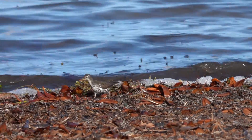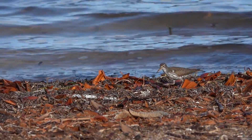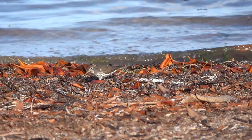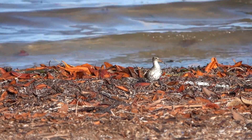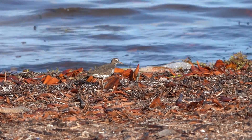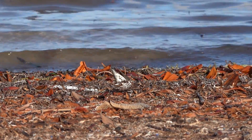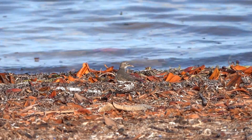Spotted Sandpipers are continuously active foragers. You can observe them probing their beaks into the sand and mud like typical sandpipers do. Something else fun that they like to do is lunge at moving prey — like they want to show them who's boss. They will also pick insects off plants and snap at airborne prey.